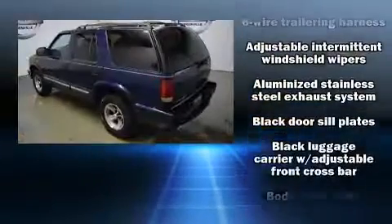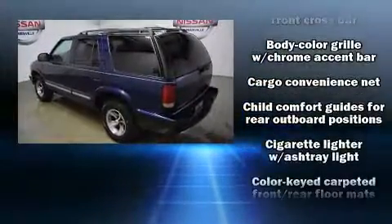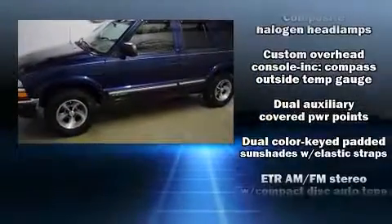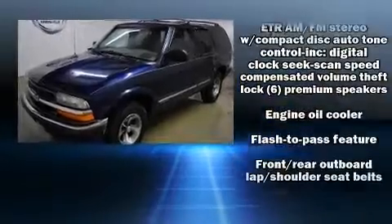Chevrolet infused the interior with top shelf amenities such as a tachometer, variably intermittent wipers, fully automatic headlights, a roof rack, and air conditioning.